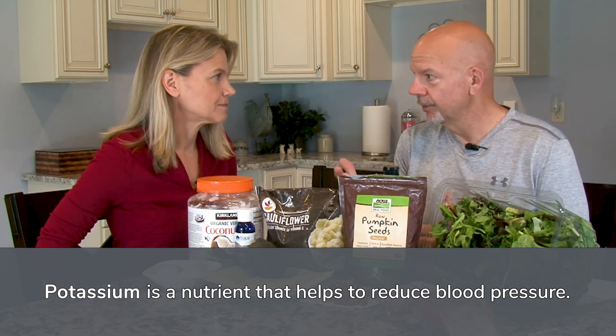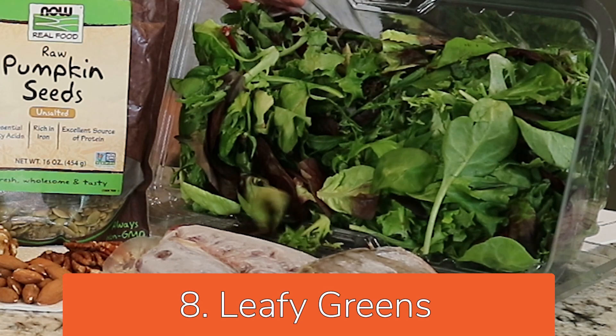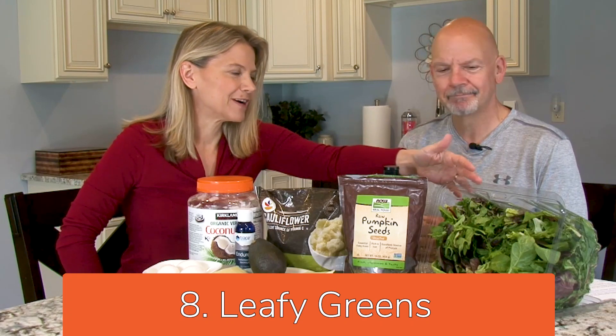Potassium does help reduce blood pressure. Next, let's go into leafy greens. Leafy greens are a great source of fiber, not many calories, and many vitamins and minerals.